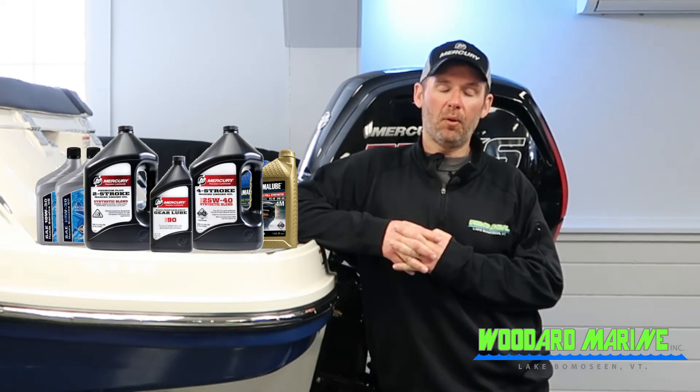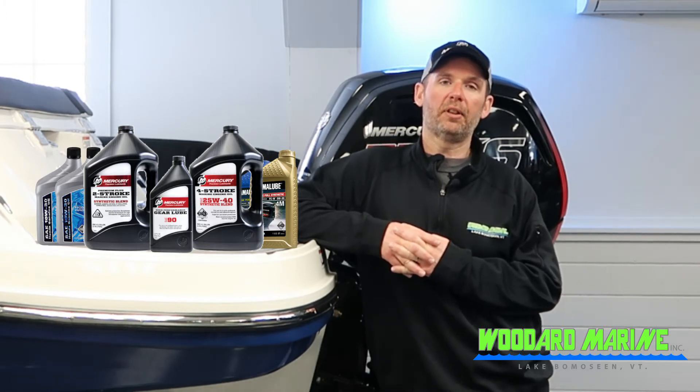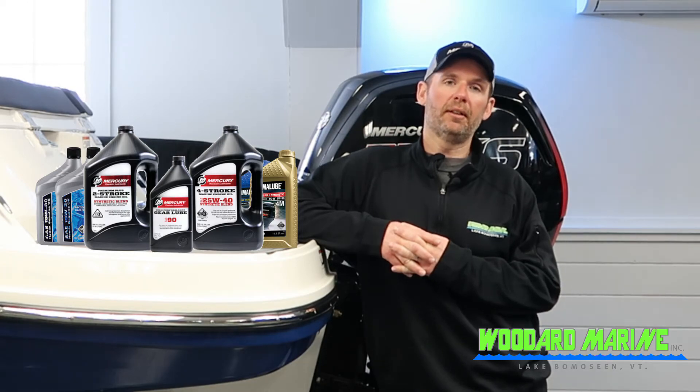Typically for most boat owners in the Northeast, one oil change a year is sufficient. We always do that in the fall — it's better to store a boat with clean oil in it for the winter than to have dirty oil in it.